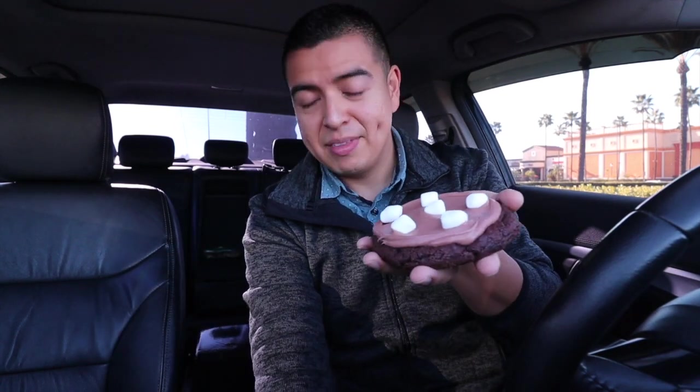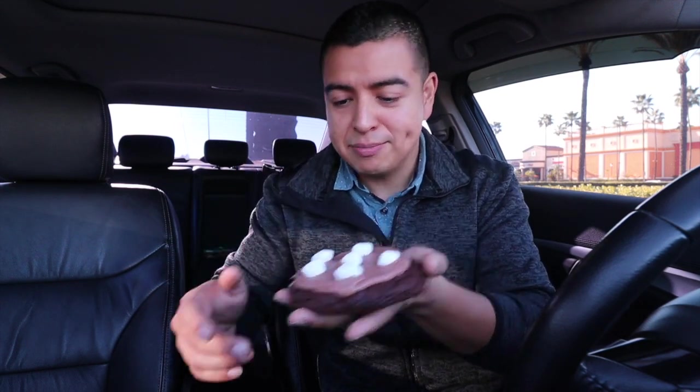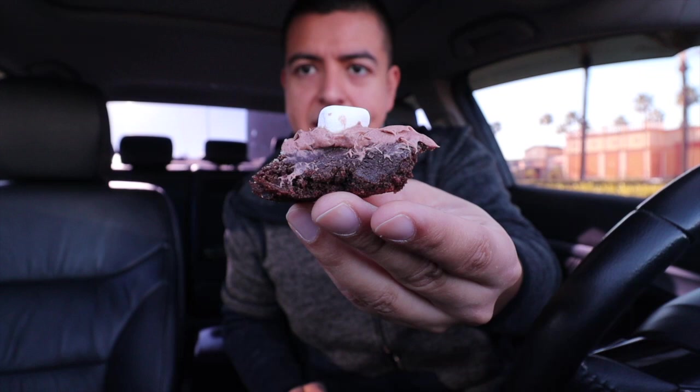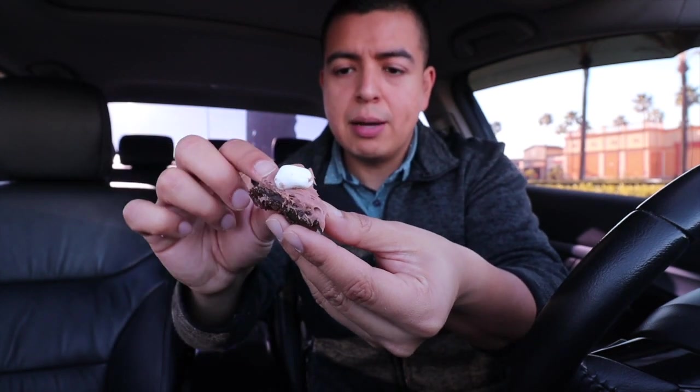I love hot chocolate and I love the marshmallows on top, so hopefully this is really delicious. I don't really like chocolate, but this may change my mind. It's served cold because it's supposed to be a frozen hot chocolate. The inside almost looks like a brownie because it's super filled with chocolate, with a little marshmallow on top.